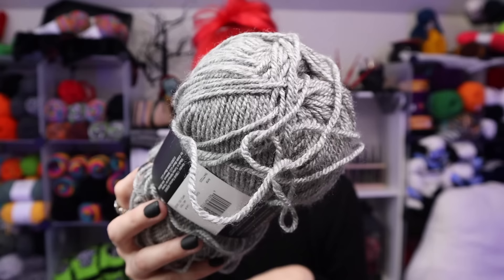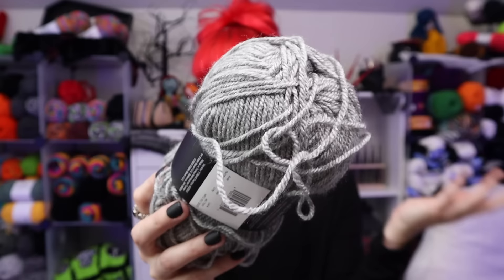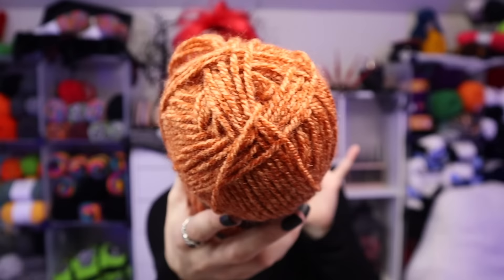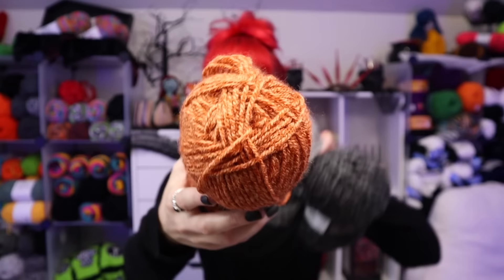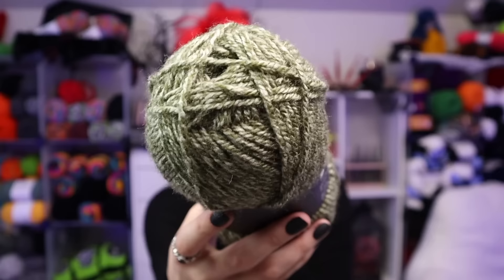A lot of them are just plain, true-to-color type of names — nothing super elaborate or themed, just pretty much exactly what the color is. This one is called Paprika. They did an incredible job of making every single color work with every single color, so even Paprika — kind of a strong color — would work with the Gray, with the Carbon. All three of them together. I love that it's all going to be interchangeable.